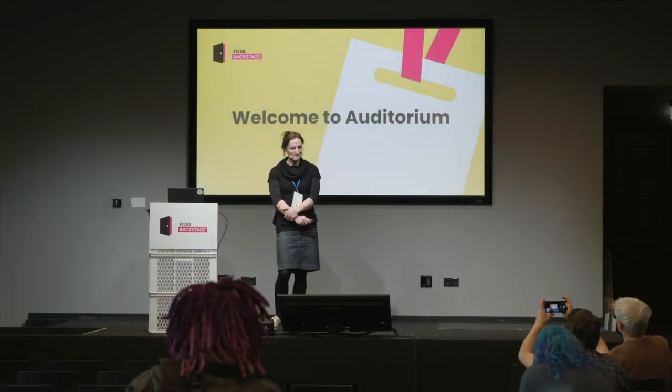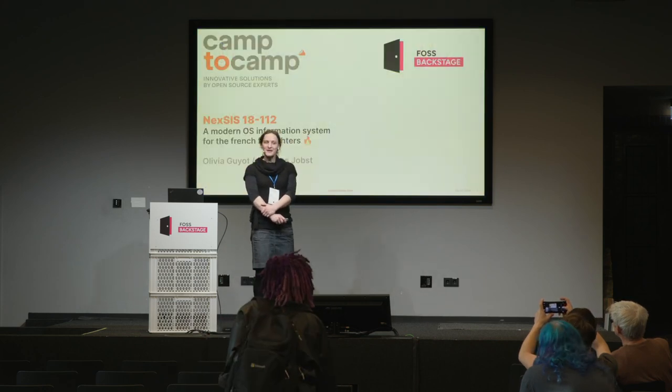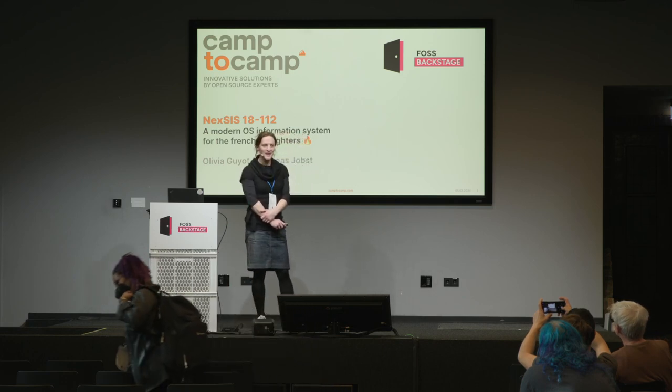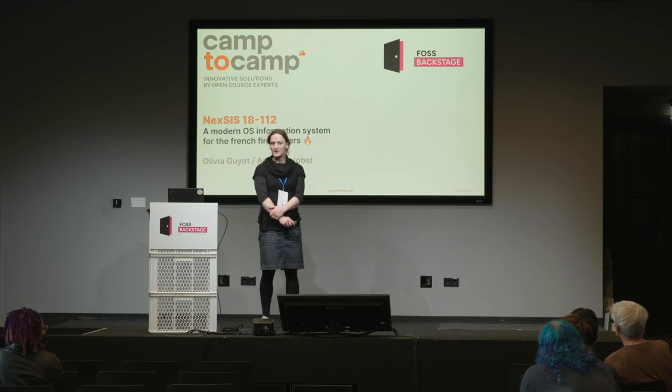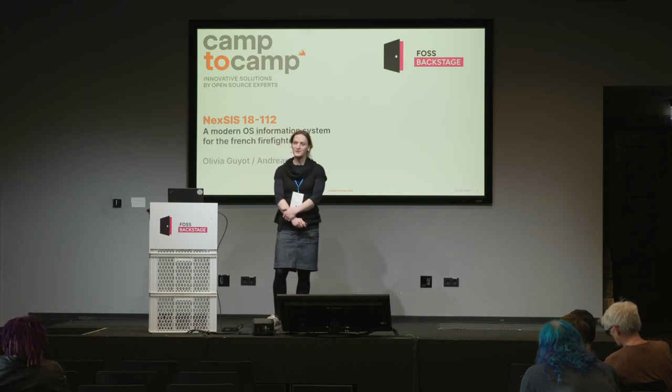Hello, everyone. Welcome to my talk. My name is Olivia. I work as a software developer at Camp2Camp. I'm going to talk about a project called Nexus, which we were lucky enough to be part of at Camp2Camp.